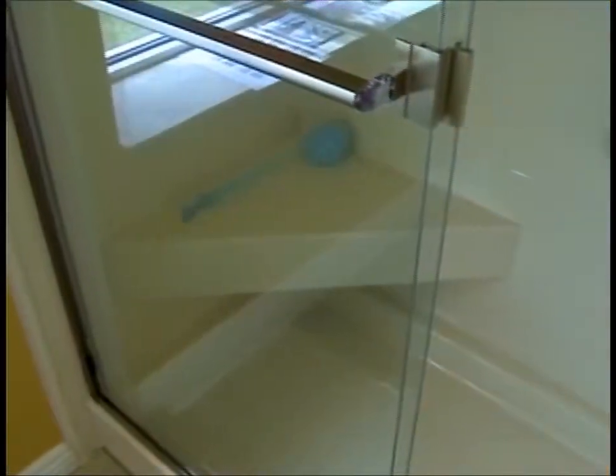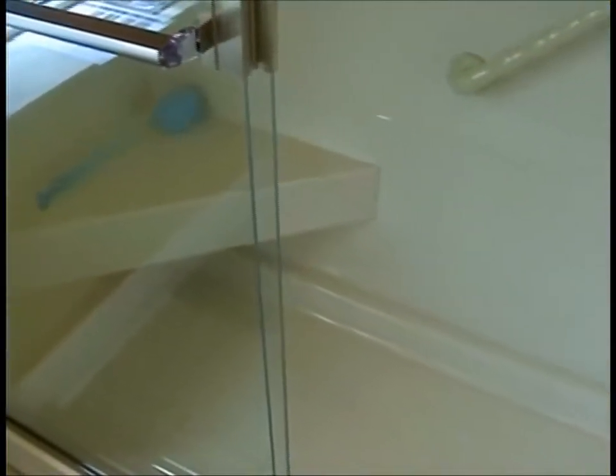You also talked about converting tubs to showers — walk-in? Yes, we can do a walk-in shower. We can do a roll-in shower. Tub-to-shower conversions are very popular today because people are showering more than they are bathing. And I would assume too, if you're getting older or have problems with your legs or back stepping over the tub, you can accommodate them with something brand new. Absolutely.